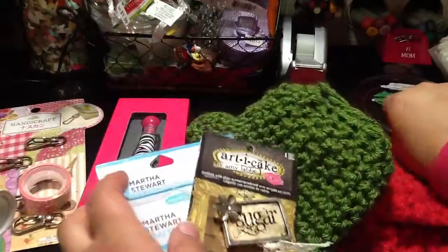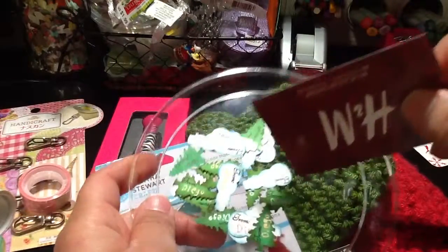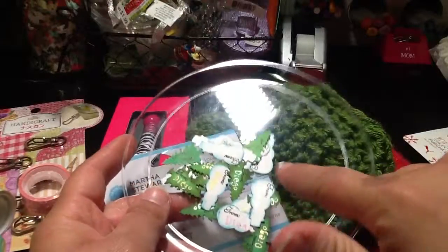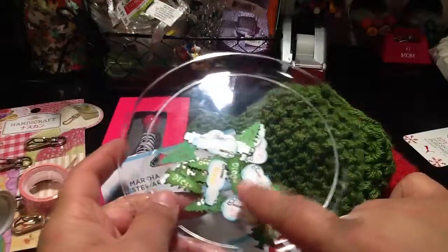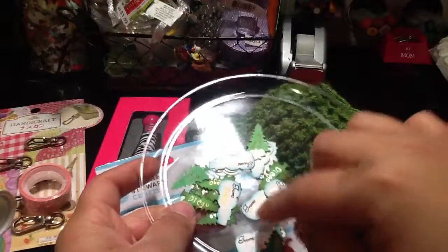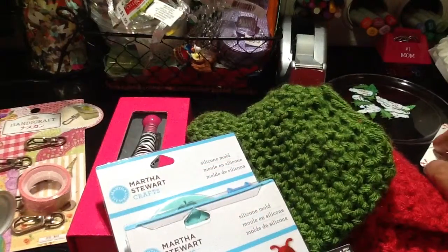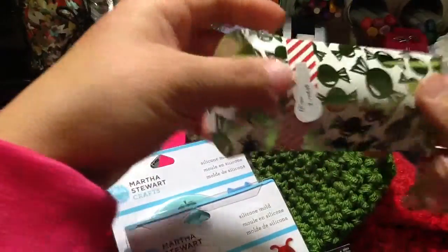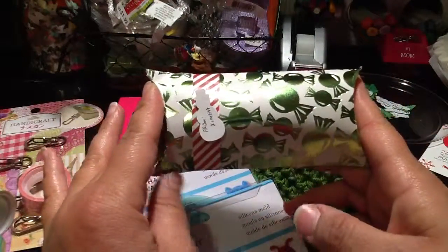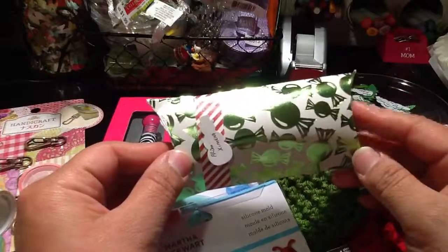I'm also working on little boxes for my son to give out tomorrow, which is his last day of school. I decided to punch these shapes — the snowflake, the snowman, and the Christmas tree — from the Martha Stewart punches I got a few weeks ago. I stamped and then inked all around the little shapes. And hopefully I'll show the video of the final project. This is the pillow box from the We Are Memory Keepers pillow box punch board.